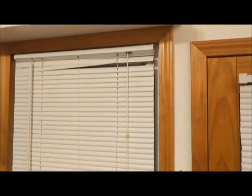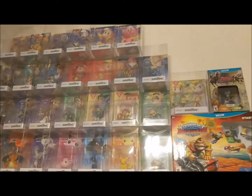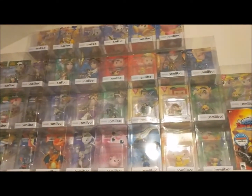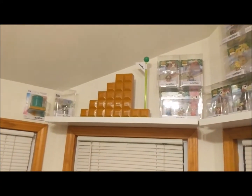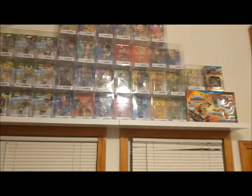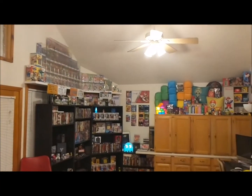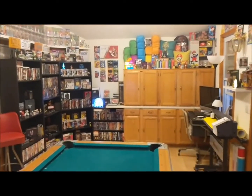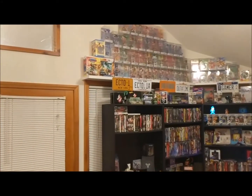Now we're at the halfway mark. On this half we have a bunch of Amiibos — I have them all except for about three, and I'm only displaying about three quarters of what I actually have because I don't have any room to display the others. There's the other half of the Amiibos over there.